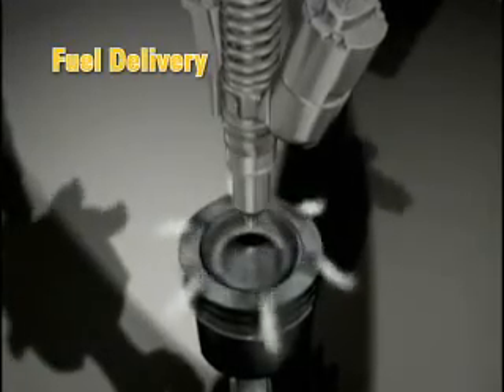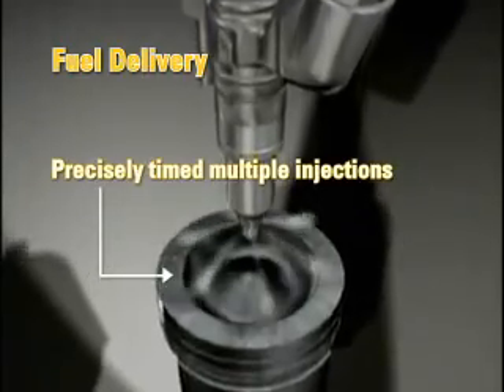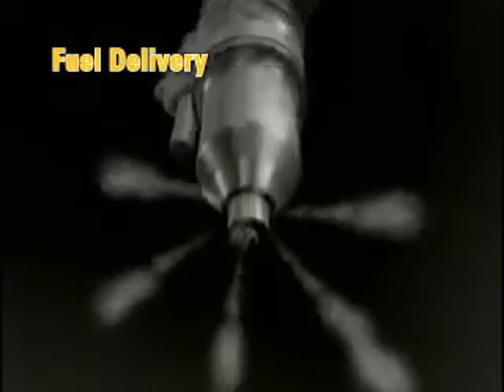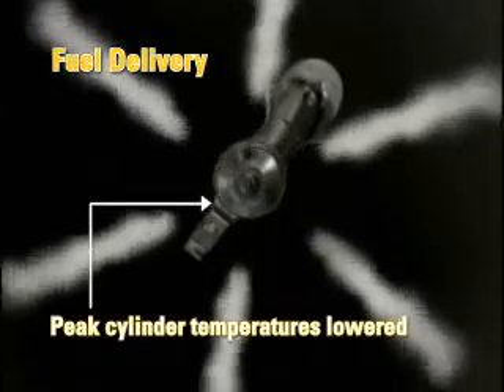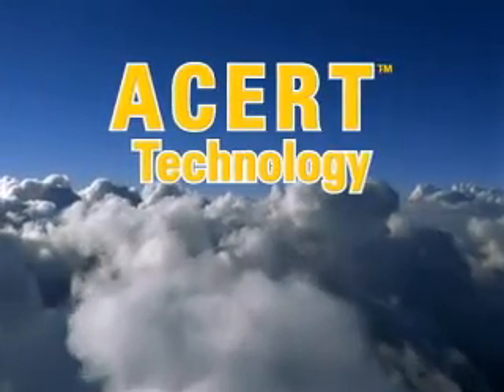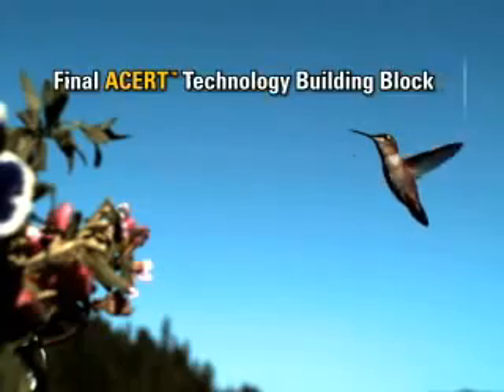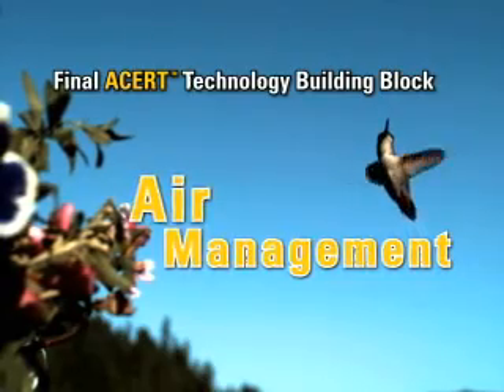Fuel delivery is a key ACERT technology building block. Caterpillar's proven fuel systems allow for precisely timed multiple injections during the firing stroke. As a result, peak cylinder temperatures are lowered and fuel is more completely burned. With ACERT technology, emissions are reduced at the point of combustion.